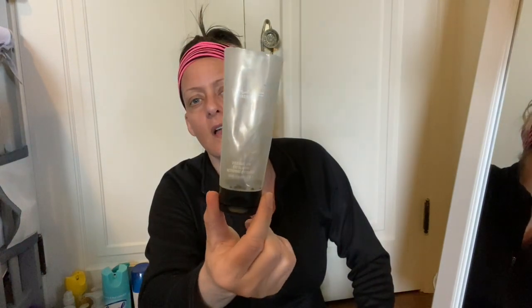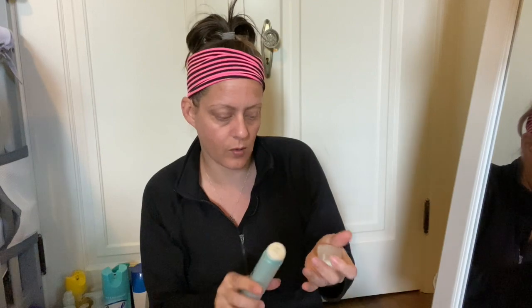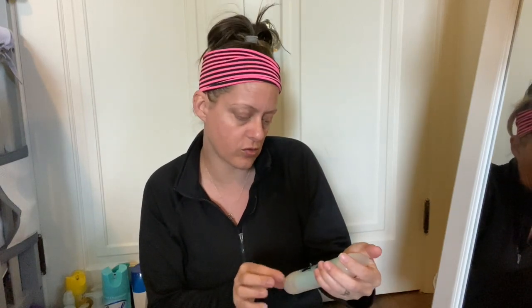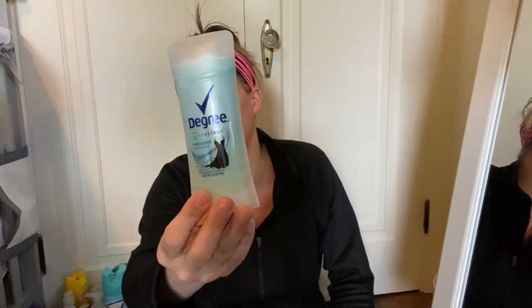Next I have a MAC Mineralized Volcanic Ash Exfoliator — this stuff is great, but if you get it too close to your eyes it burns like crazy. I use it as a mask; I put it on in the bathtub and leave it on. This is my go-to deodorant: the Degree Ultra Clear Pure Clean Invisible Solid Antiperspirant and Deodorant — the one with the black dress. That's what I always get.